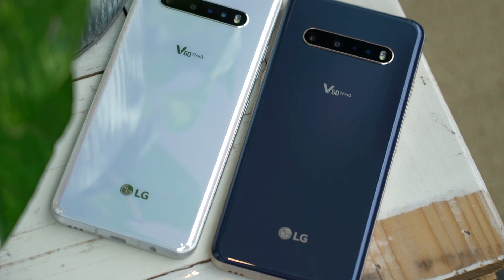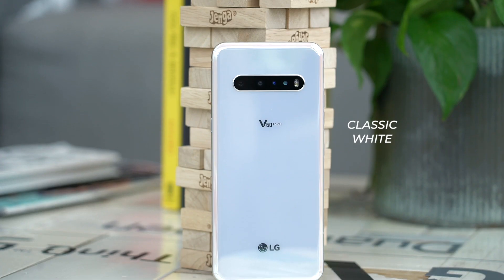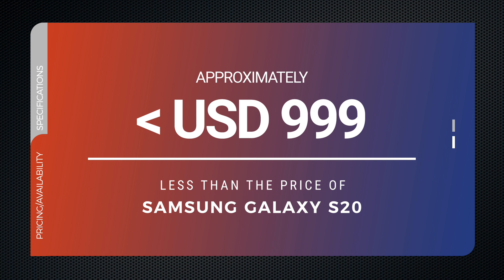The LG V60 ThinQ comes in two distinct colors — classic blue and classic white, with gold or silver accents on its frame and around its camera. At the time of our briefing, pricing wasn't disclosed, but as soon as we get it, we'll post it in the description box below. We're told the phone will be cheaper than the cheapest Galaxy S20, which starts at $999.